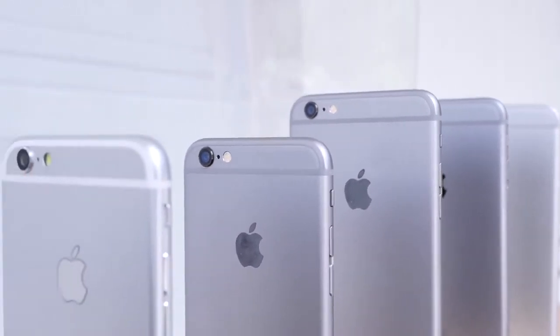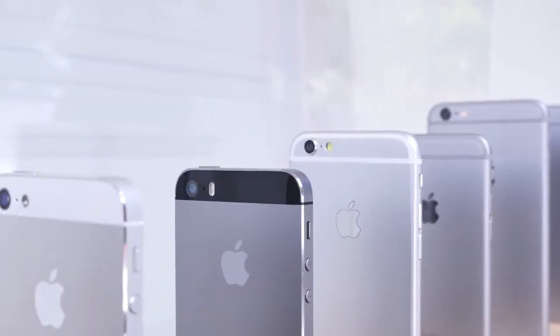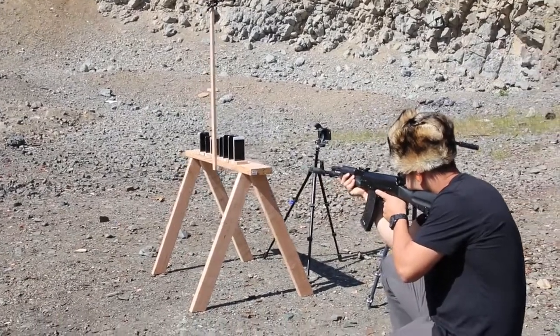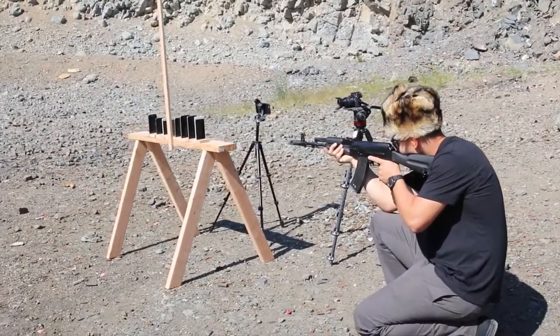Unfortunately I couldn't afford a $100,000 slow motion camera, so I worked with what I had, and these are the phones that we will be destroying. One of them is an iPhone 6 clone, just so you know. I don't expect the bullet to make it that far. Here's the setup — let's see how many iPhones it takes to stop a bullet.